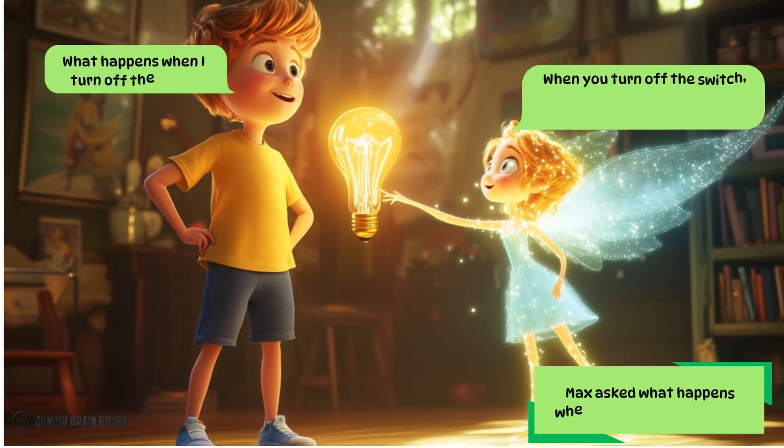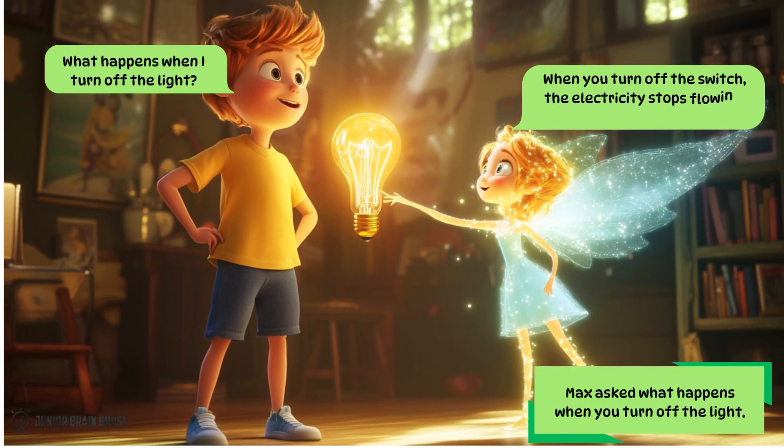Max asked what happens when you turn off the light. What happens when I turn off the light? When you turn off the switch, the electricity stops flowing, and the light bulb turns off.